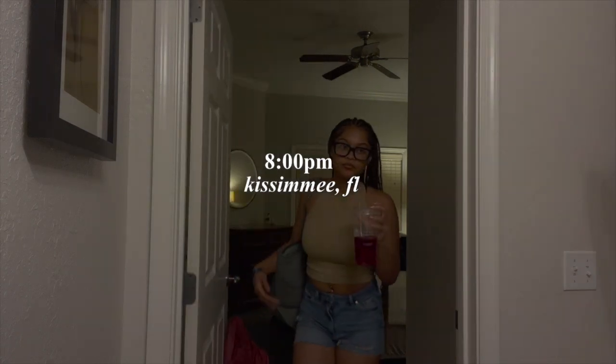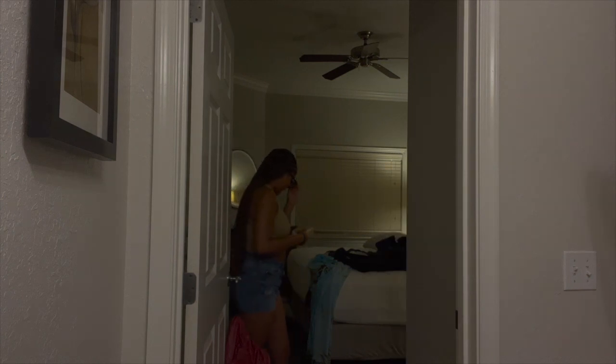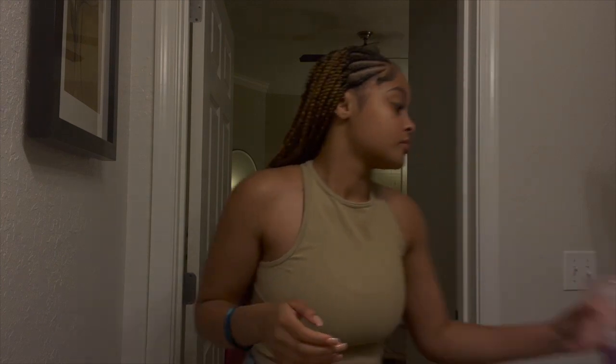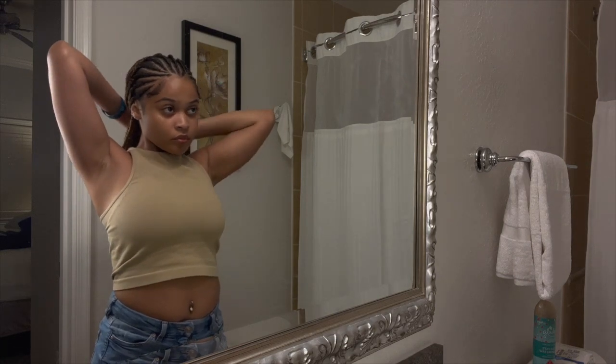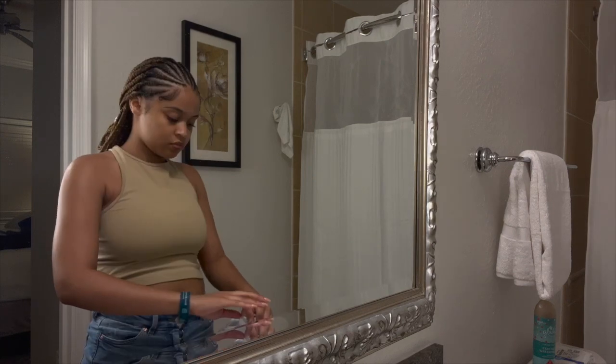Hey y'all, welcome or welcome back to my channel. In today's video I just wanted to kind of film a self-care routine after a long day in Florida heat. I start this process by removing all the makeup that I wore that day.